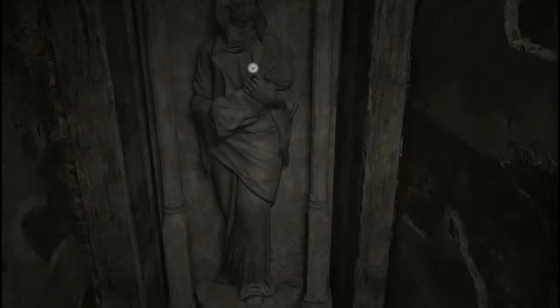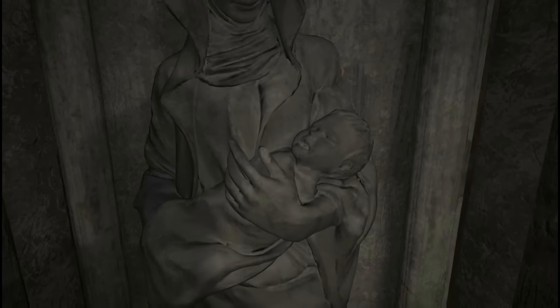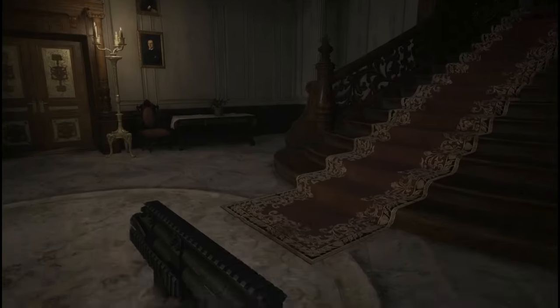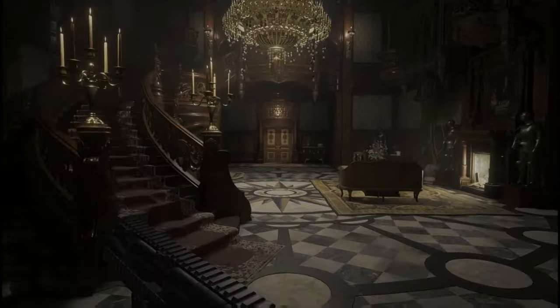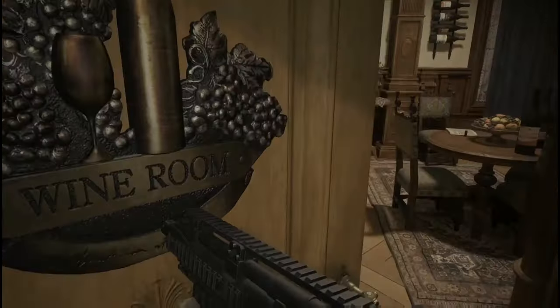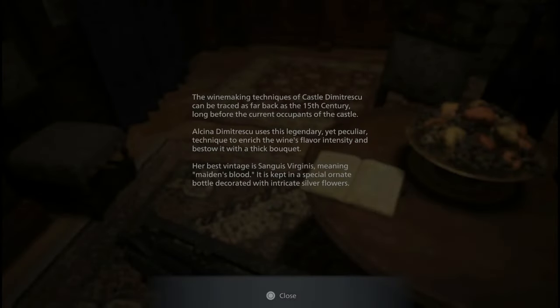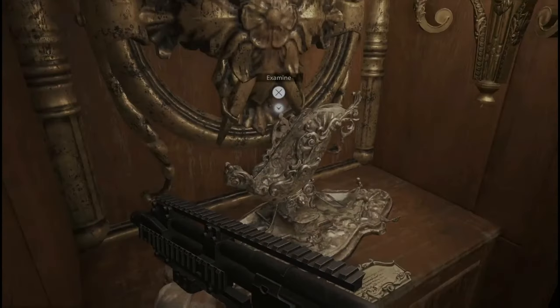At the statue door, pick up the maroon ring — you will need this later. Go through the double doors just to your right, which puts you back into the main hall. From here head upstairs and straight ahead to the wine room. Notice the stand for the wine bottle; this is a key spot we will use soon.